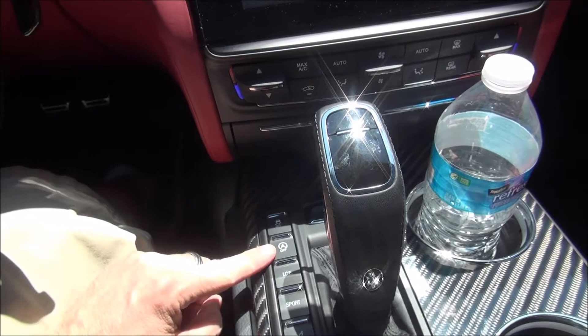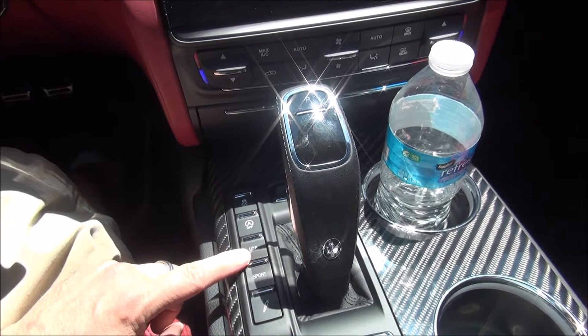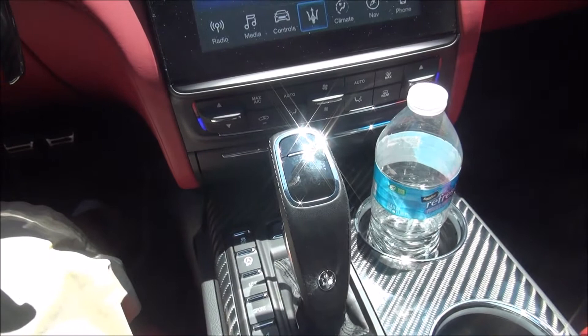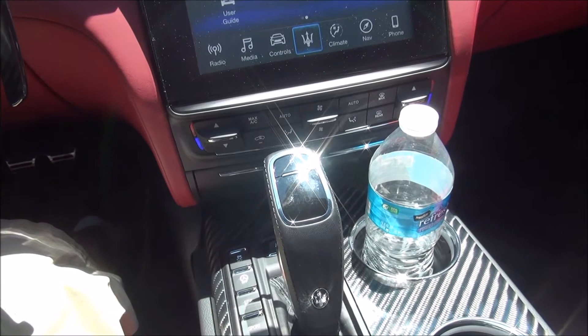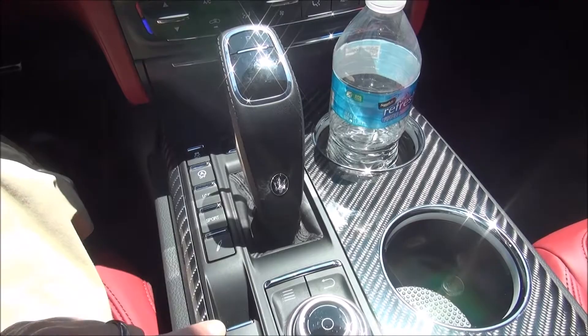In the center console you have your infotainment controls, traction control off, and automatic start off. There's also ICE — Increased Control and Efficiency — which you might think is a weather or traction mode, but it's actually an eco mode: it improves gas mileage, lowers the shift points, and keeps the exhaust gate closed until really high revs. Then there's the sport setting for the suspension.